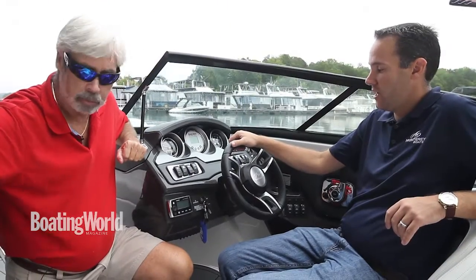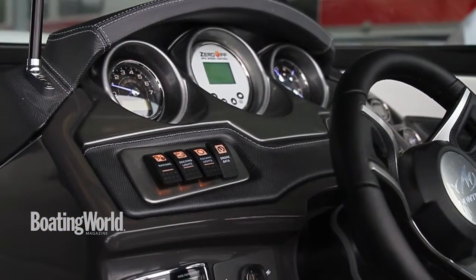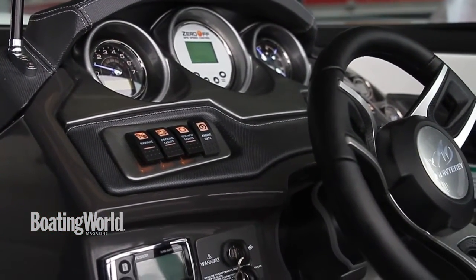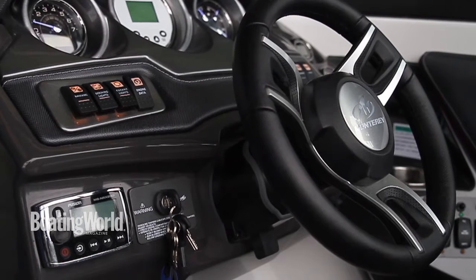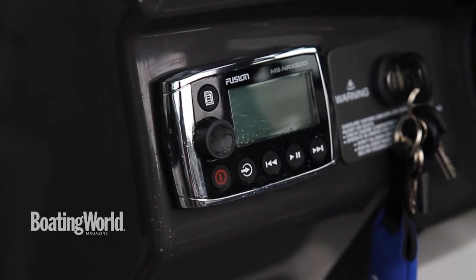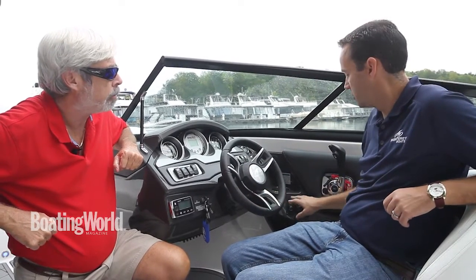Here at the helm we have a custom steering wheel with a tilt feature. You've got your Zero Off GPS speed control, which is ideal and a must-have for wake sports. We've got custom Medallion backlit gauges, backlit LED switches, a Fusion full-function remote control for the stereo, and surf tab controls as well as your ballast controls.